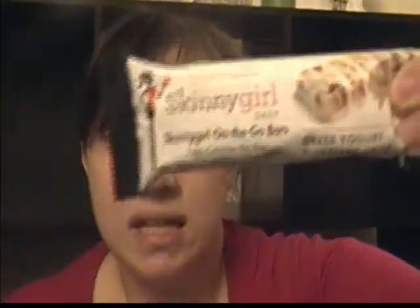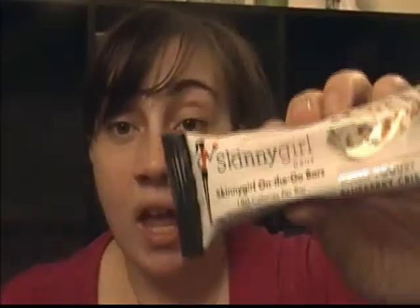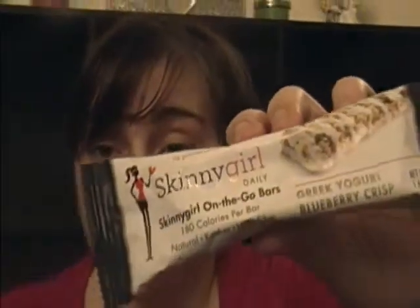The second product is the Skinny Girl On The Go Bar — it's basically like a granola bar. The flavor is Greek Yogurt Blueberry Crisp. I do eat a lot of granola bars, so I'll be looking to see if these are much better or similar to others. They are guilt-free at 180 calories per bar, natural, kosher, and high in fiber. I'm not the biggest fan of Greek yogurt, so we'll have to see.